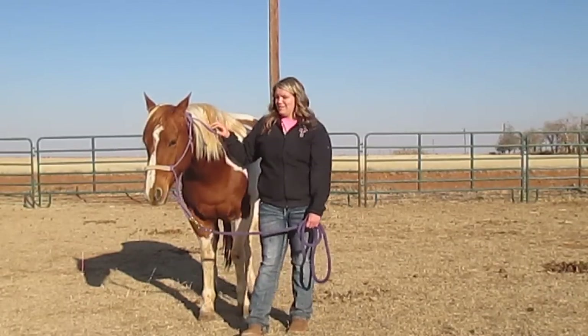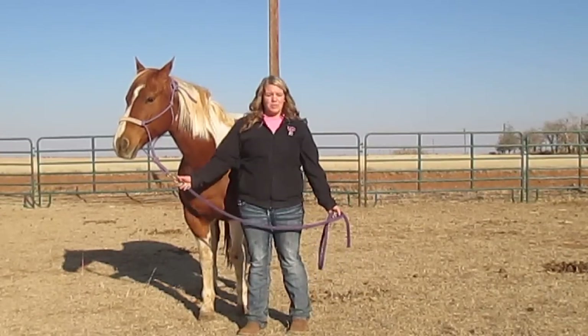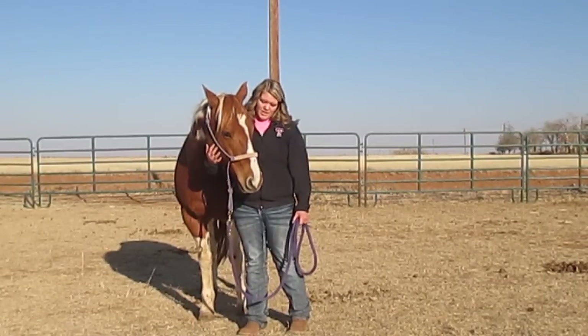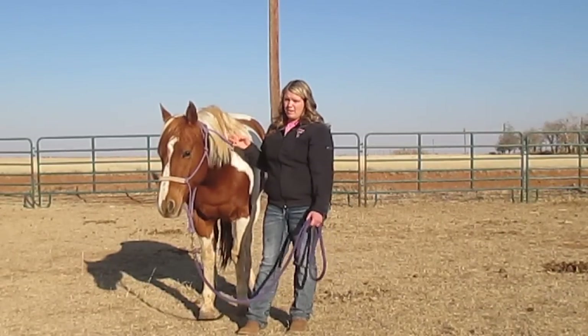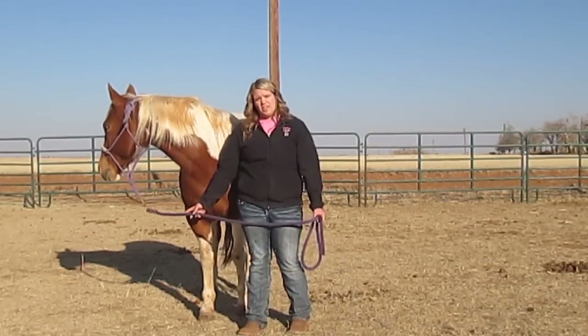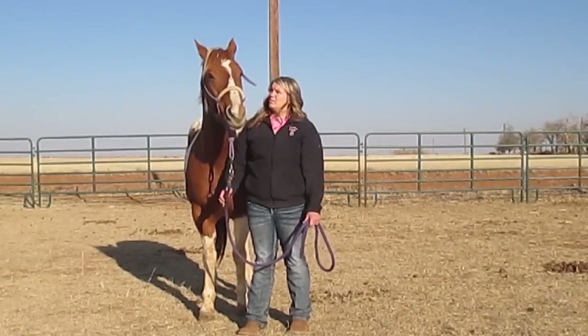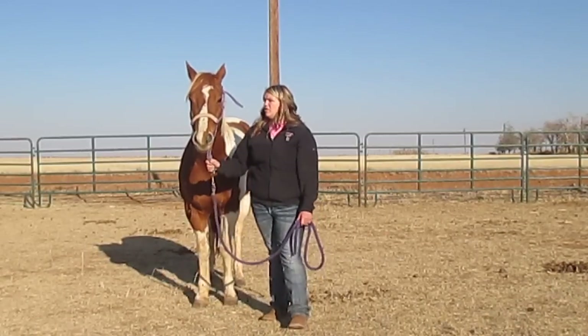I hope y'all will be looking forward to seeing videos with Penny in it. And you're definitely going to be seeing more videos with Brownie obviously, because he's my main horse. But Penny's going to be the horse that I teach y'all things with that new horses don't know, like barrels. So she's going to be learning barrels and I'll be teaching you barrels.